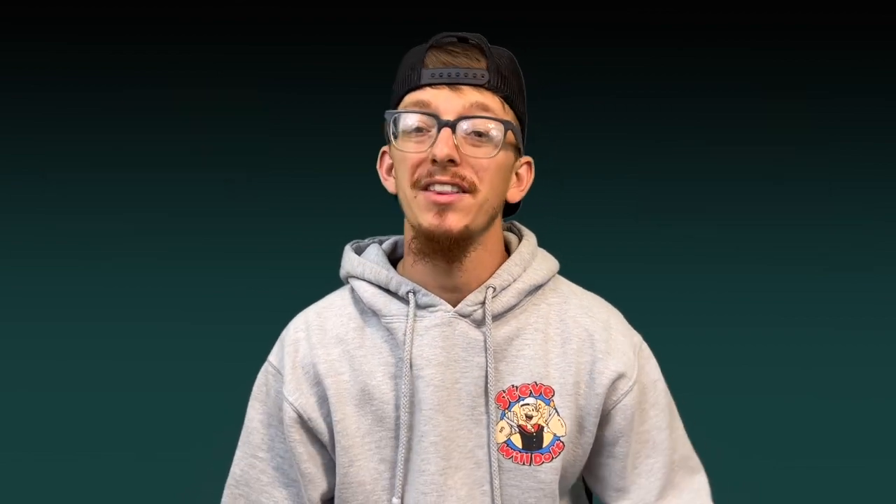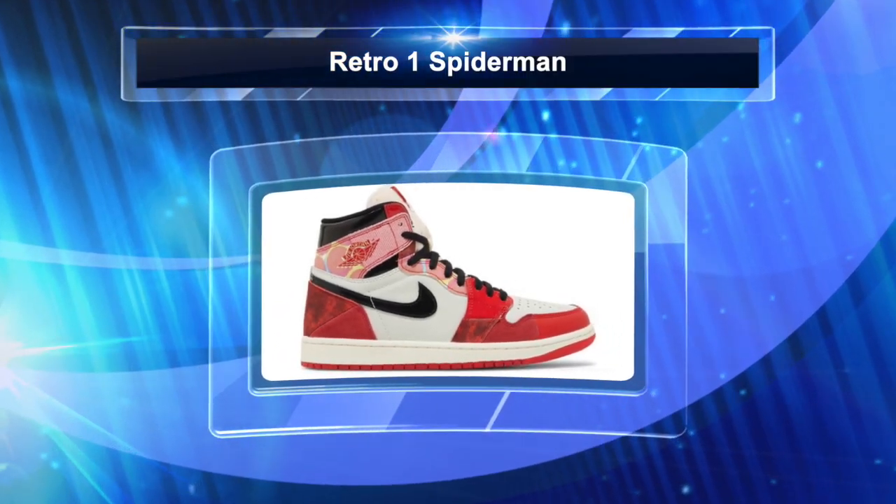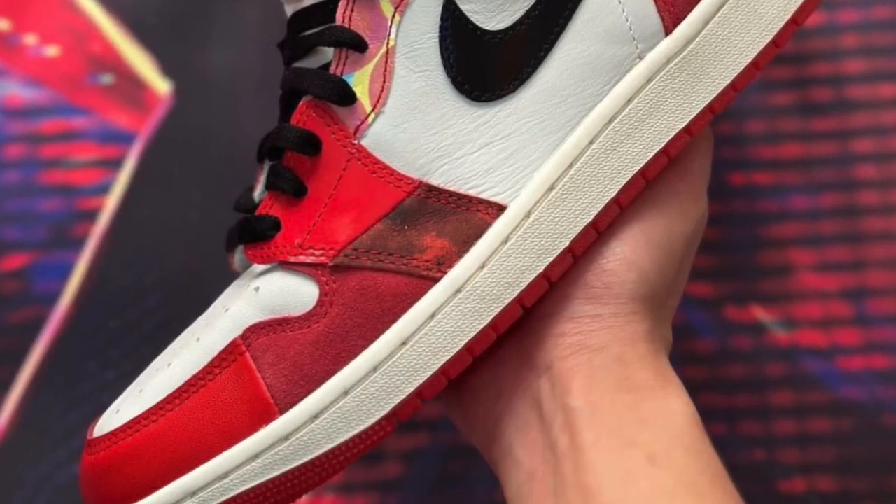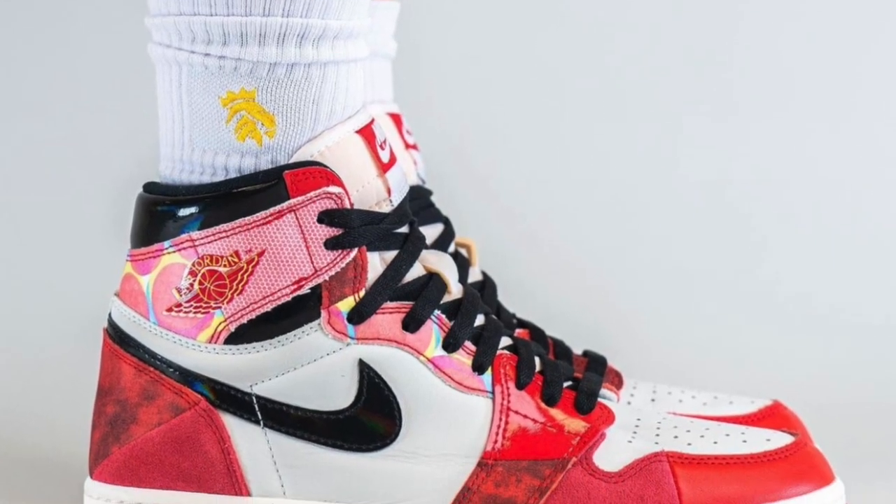May 20th, we've got the Air Jordan 1 Retro High OG Marvel Spider-Mans. We've seen this colorway floating around the internet for a while now, and I've seen a lot of mixed opinions — especially since we already saw a sort of Spider-Man colorway in the past. However, I do think these are going to do very well. There are already high offers on resale sites. These are going to be harder to cop than releases like the Thunder Fours, so give yourself as many chances as possible to get at least one pair. If you do come up, you're going to have a nice payday. Retail is $200.